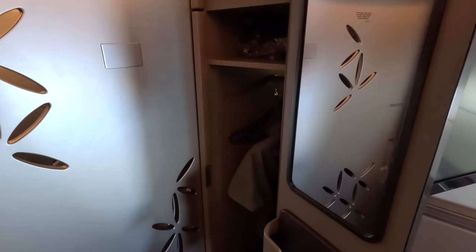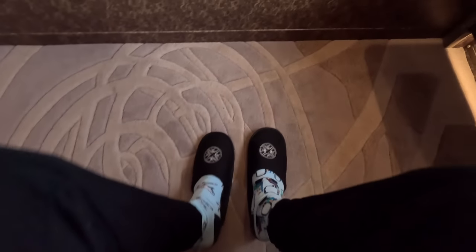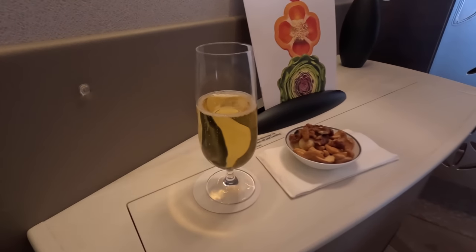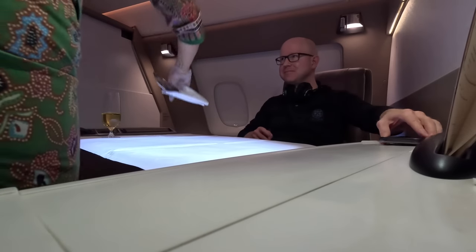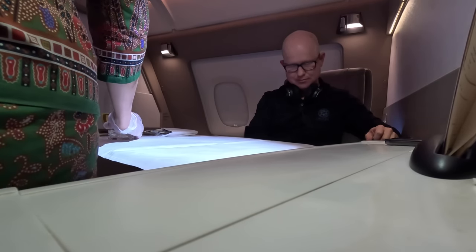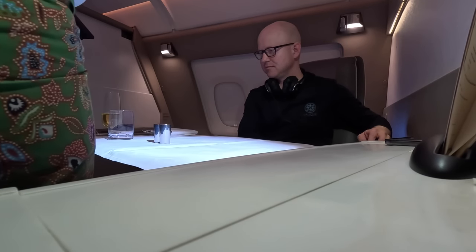An advantage of having the clothes in your own wardrobe next to your seat rather than in a separate galley wardrobe is that during descent you can get changed yourself rather than disturbing the crew while they're busy preparing the cabin. There was more crew interaction and also a delivery of nuts — they were the best nuts I've had in the sky, as not only were they warm but some of them had a sugary coating on them. It probably wasn't that healthy, but it certainly tasted great. I was really looking forward to dinner, and it began shortly after takeoff.